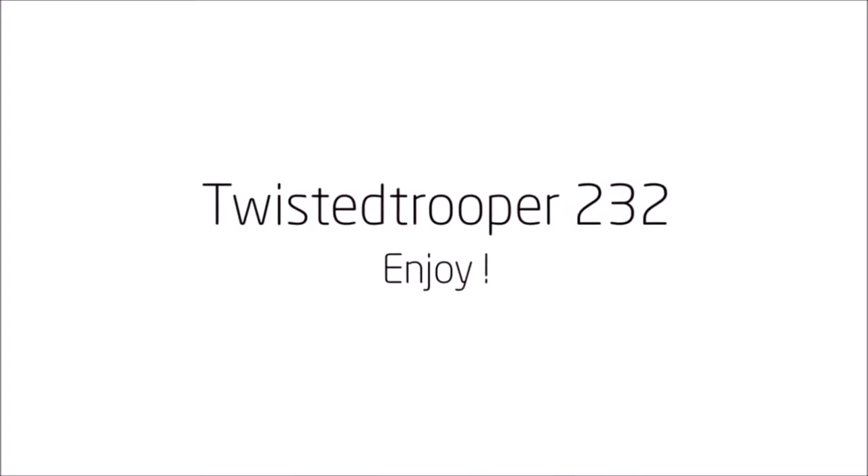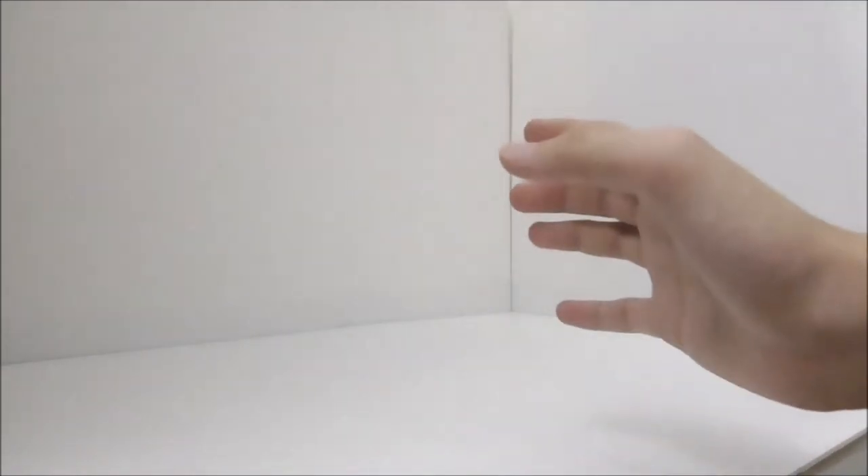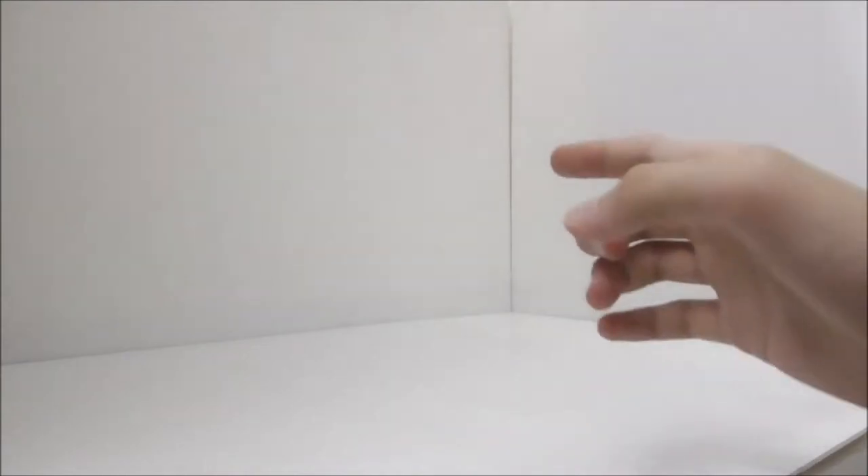Hey guys, today I'm going to be doing a LEGO haul. This is the second LEGO haul on my channel and it's definitely the biggest official LEGO haul that I have done, since it covers all the sets I got from late 2019 all the way to early 2021. It's quite a lot of sets, which is why I'll be splitting this video into two parts — this video is part one of two.